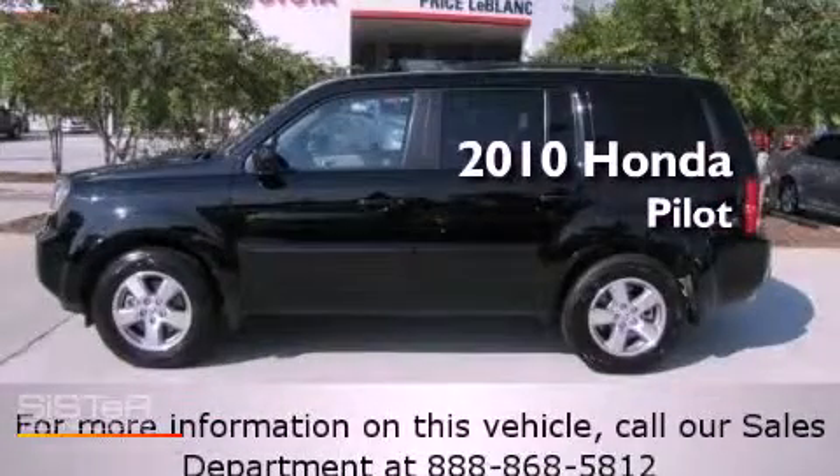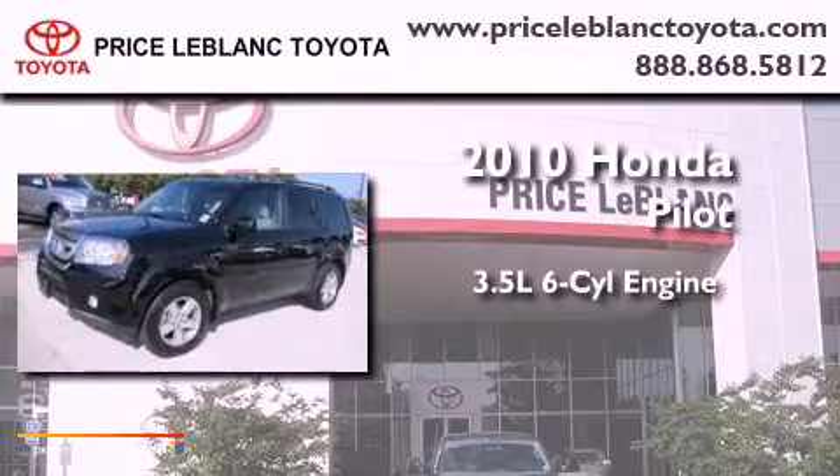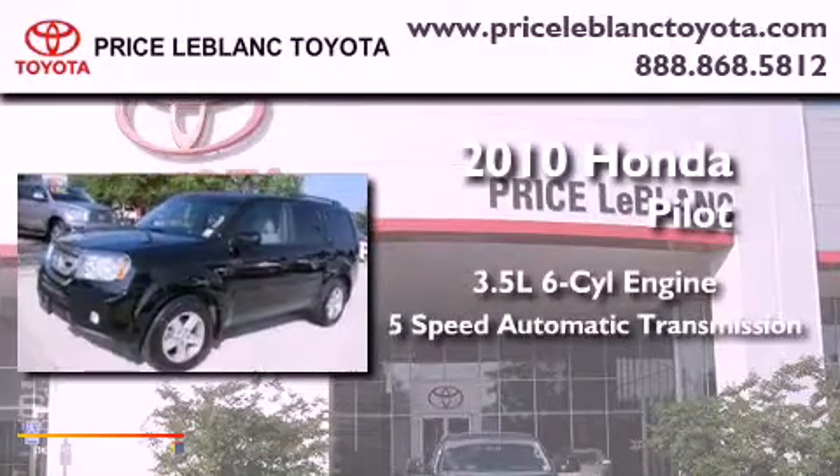This is a 2010 Honda Pilot. It has a 3.5 liter 6-cylinder engine and a 5-speed automatic transmission.